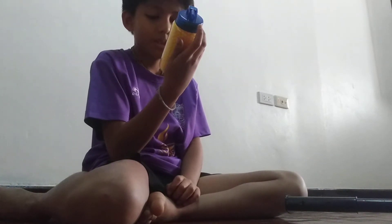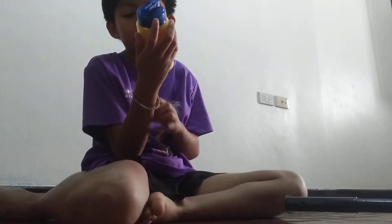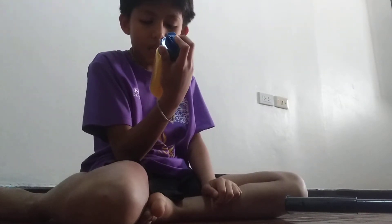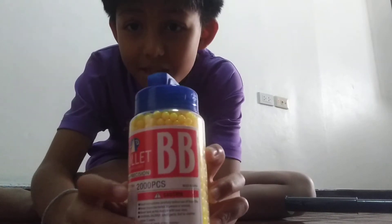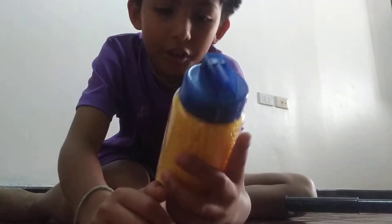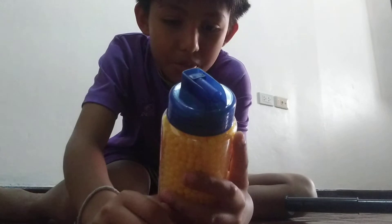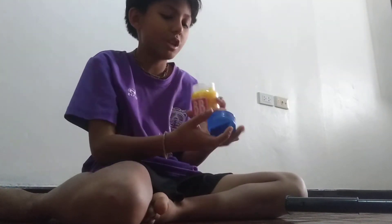Caution: choking hazard, wear eye protection, don't swallow, and read the instructions — I just read them so I don't need to again. I got 2,000 pieces — 2,000 BBs! This is gonna last me like forever. Airsoft, six millimeter. I hope I don't jam my gun.